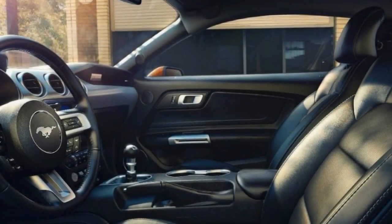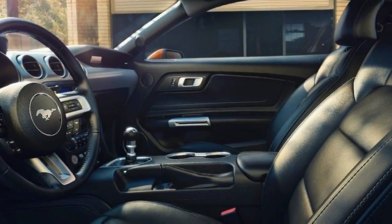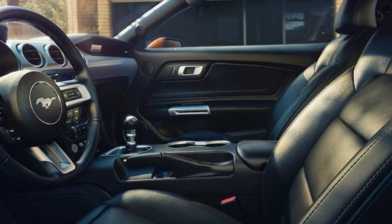These improvements are intended to make the current Mustang go faster, drive better, look sexier, and protect its occupants more comprehensively.